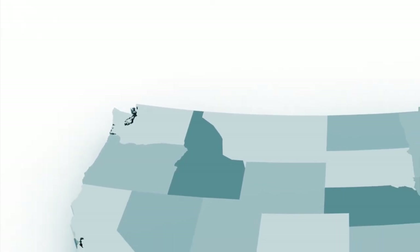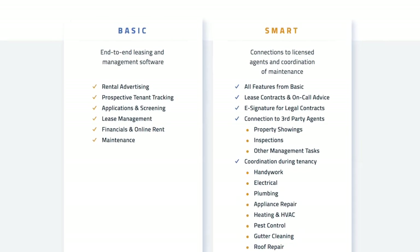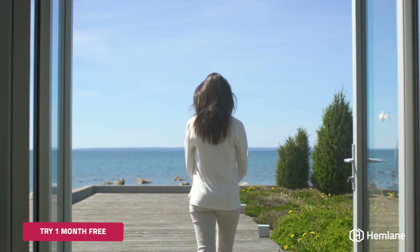Hemlane also works anywhere in the United States and has flexible packages so you can be more hands-on or hands-off. Reduce stress and get peace of mind while managing on your terms. Welcome to Hemlane.